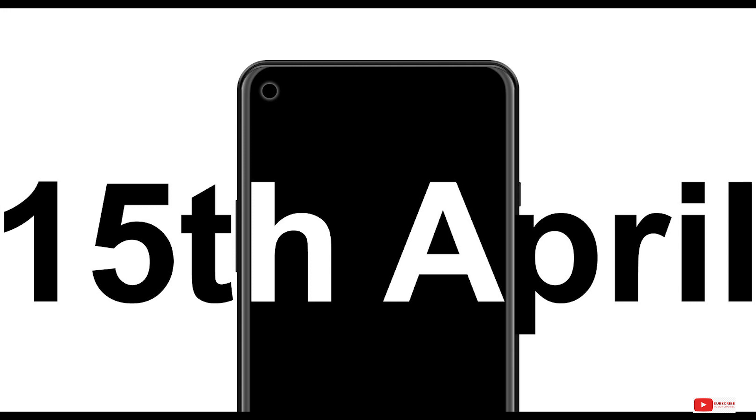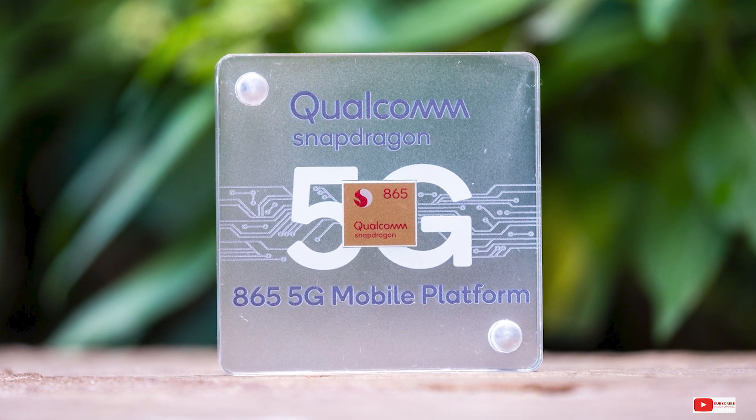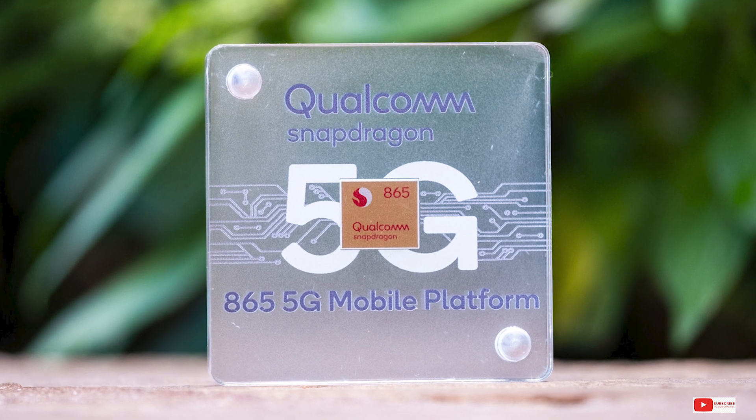Both the devices will be powered by the latest flagship processor from Qualcomm, the Snapdragon 865, which mandates 5G, so naturally both will support 5G networks.